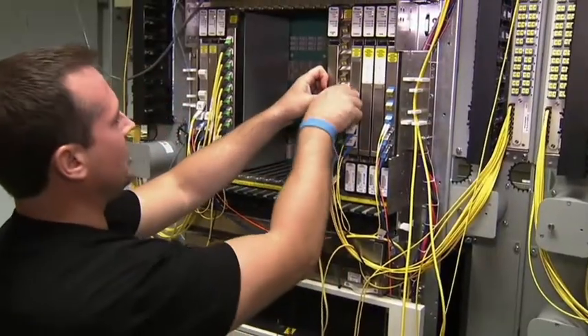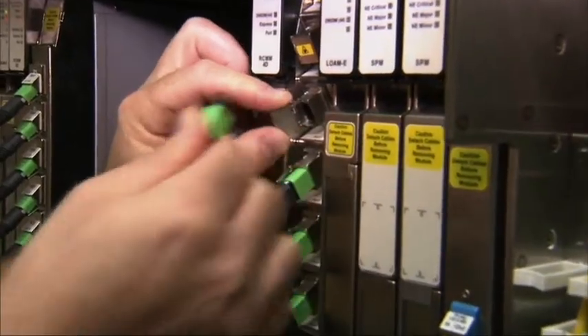Every five to ten years with copper-based LANs, you have to pull all those cables out of the wall and replace them with new cables rated for higher traffic. With optical LAN, you put the fiber optic in once and it's there forever — you don't have to change it out. The bandwidth on fiber is just enormous. In fact, we don't know of any physicists that have told us the maximum bandwidth of fiber optic cables.